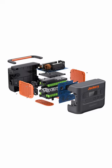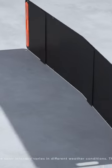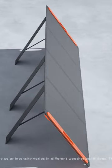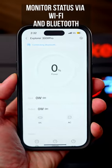Staying powered up is even easier when you connect any of the Explorer series power stations to the SolarSaga 100. This foldable solar panel is the perfect companion to your Jackery power station, allowing you to harness the power of the sun and recharge and power your devices anywhere.